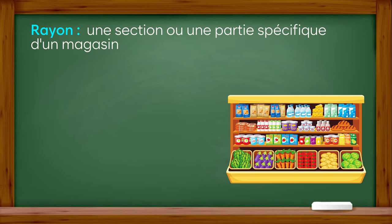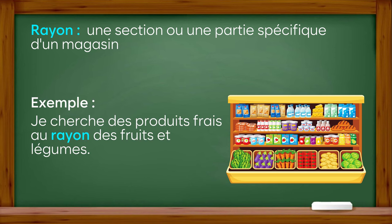Rayon : une section ou une partie spécifique d'un magasin. Exemple : je cherche des produits frais au rayon des fruits et légumes.